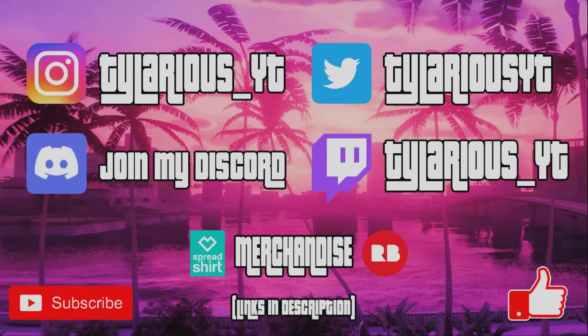Thank you all so much for watching. Make sure you subscribe to my channel for the illusory content in the game. Smash that like button. See you guys in the next one. Peace out.